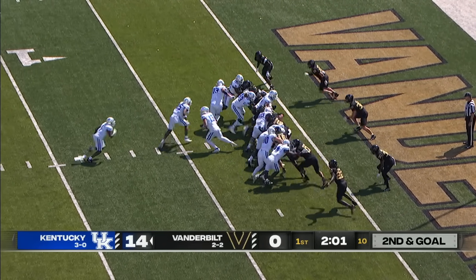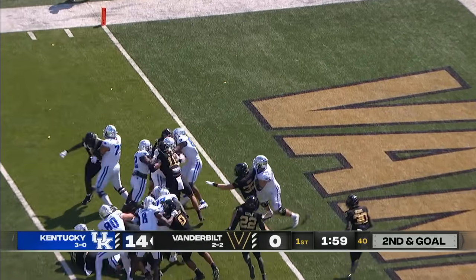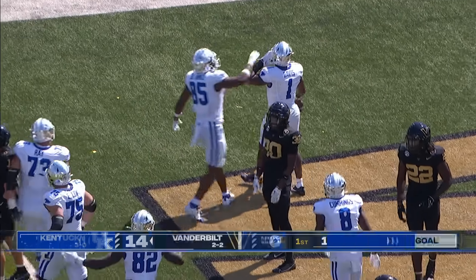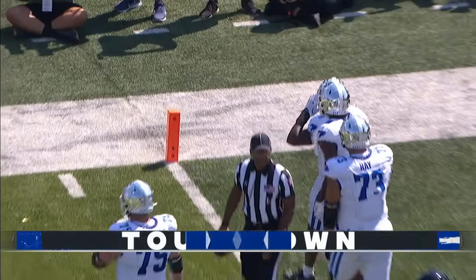Fourth tight end Anderson to the far side. Hand off Davis, running left, hits it at the 1 — goes in. Touchdown Kentucky! They never got him on the ground, and the Cats go up 20-0.